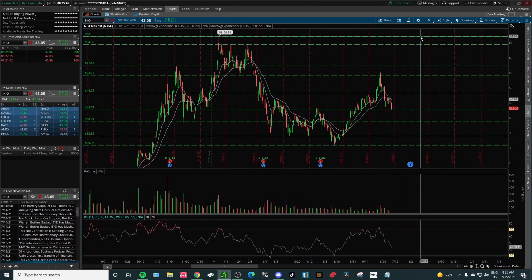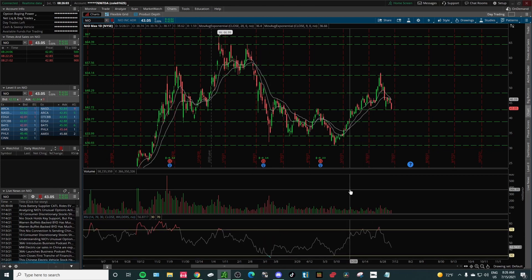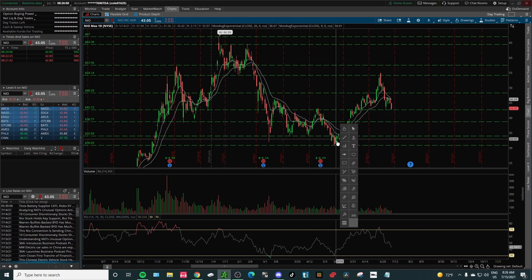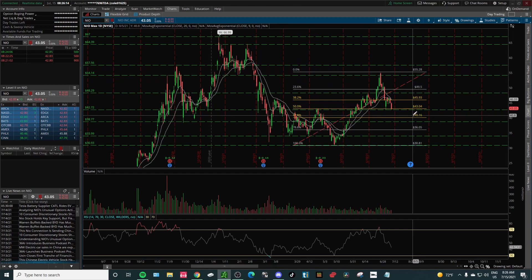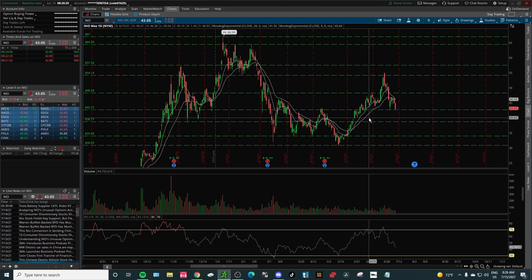I'm looking for a move up to $55 or even potentially $67 in the future. If you want a long-term hold, this would be the way to do it. Ideally, we want to catch it when the RSI is oversold, making a higher low. Using Fibonacci retracements, this would fall right in the OTE zone — the Optimal Trade Entry zone — which runs from 61.8% to 78.6%.